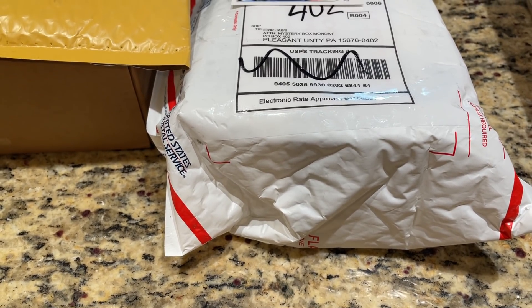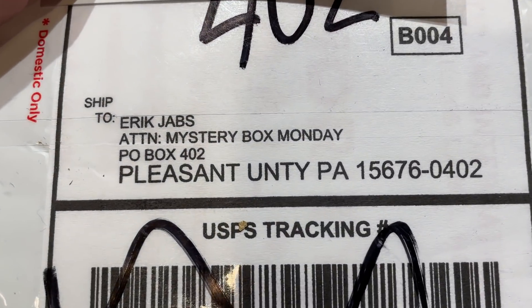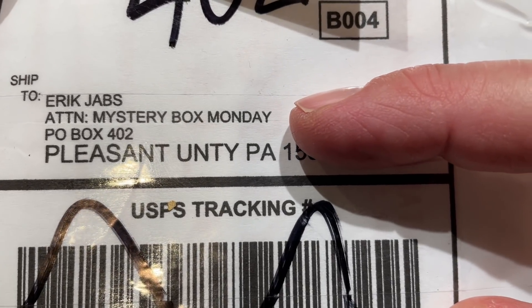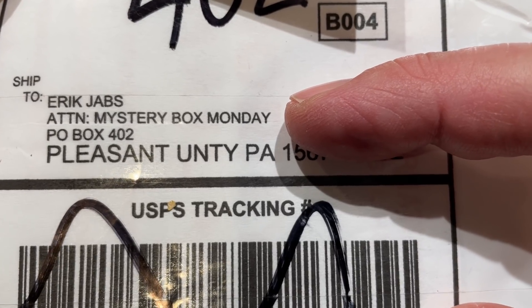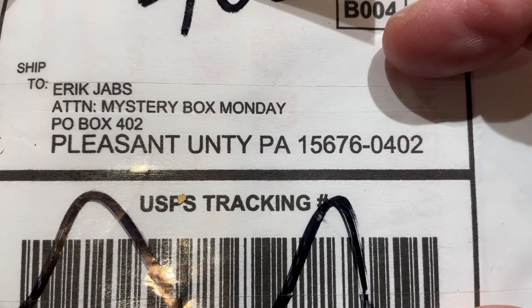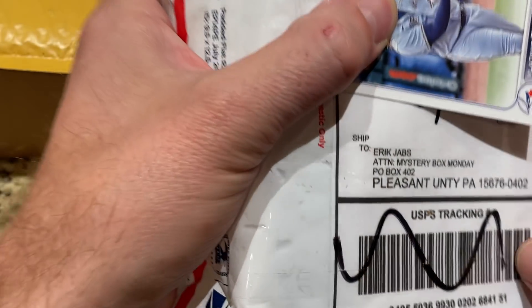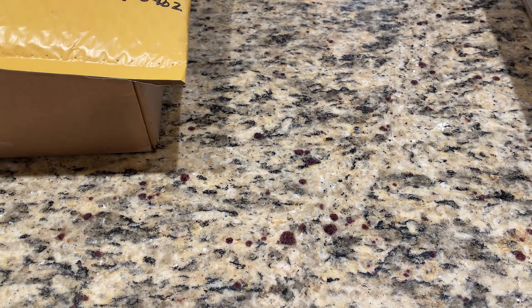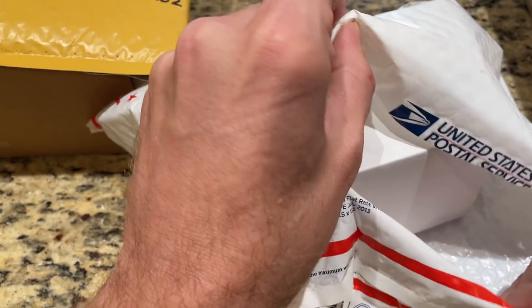We have our very first box. This one says Attention Mystery Box Monday. If you have a mystery box out there and you want to send it to me to feature in a Mystery Box Monday, send it here. Make sure you put a byline there - Attention Mystery Box Monday - so it doesn't get mixed in with all my other stuff coming in, like the eBay purchases and the cases I'm buying. P.O. Box 402, Pleasant Unity PA 15676, if you have something you'd like to check out. So this first one is coming from James Harris. Thank you for your submission. Let's see what we have leading things off.